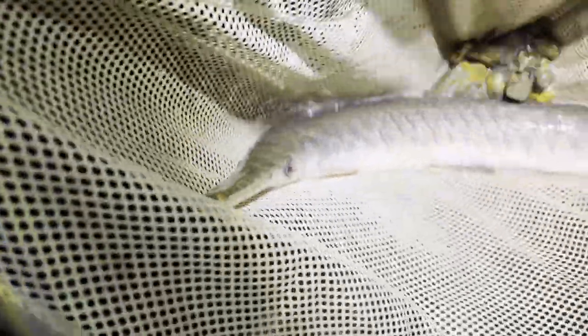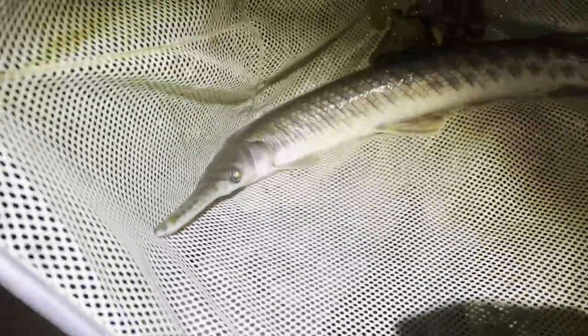Spotted gar number three — just as impressive as the last two. This guy is a little bit thinner, so this might actually be a male and the other two could be females. No real way of knowing, but with a trio I'm pretty hopeful that they might breed in the summer. I'll get them some spawning mops and see what they can do.